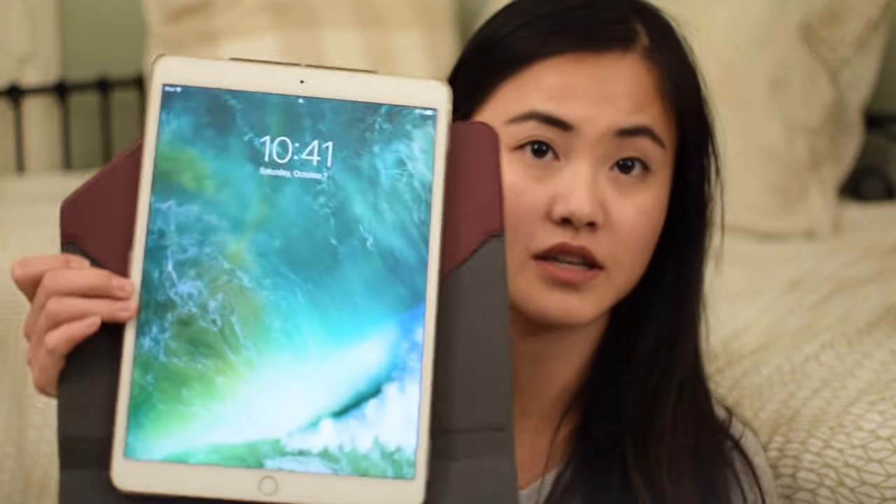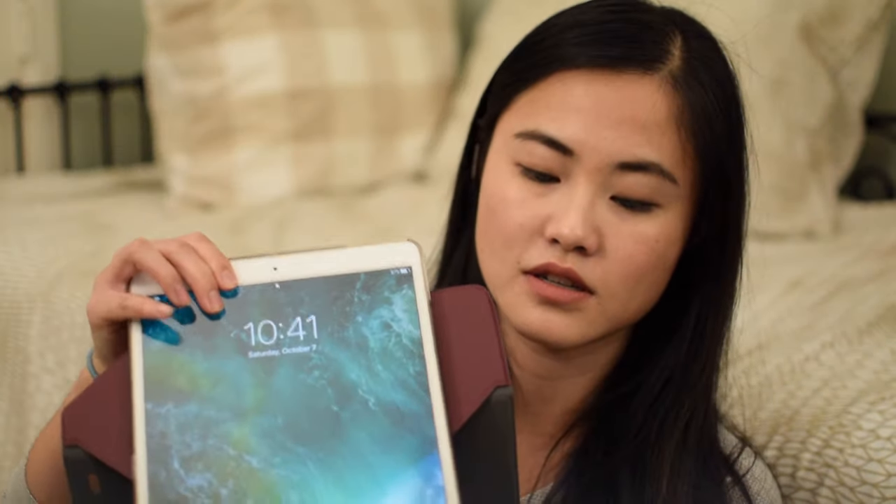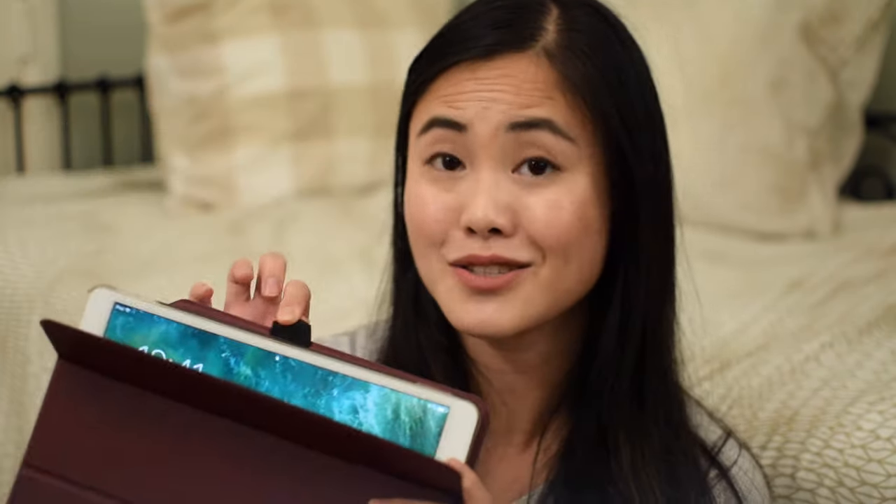I also put it in the case. What I like about this one is that it has the wake/sleep function, so it conserves battery life. Another feature is that it spins so you can rest it vertically to view. And it has this little loop here for your Apple Pencil.